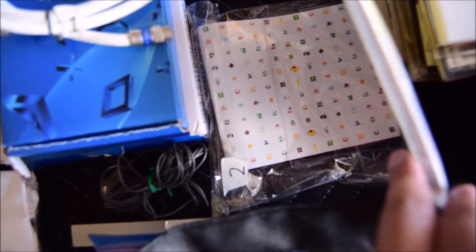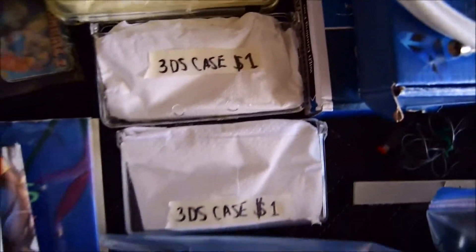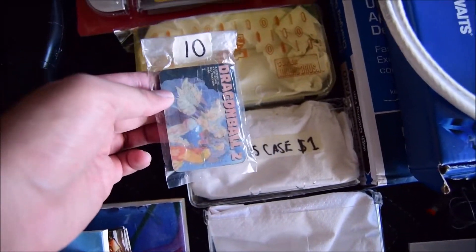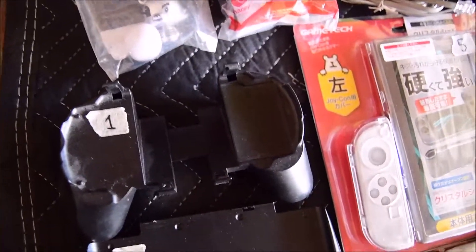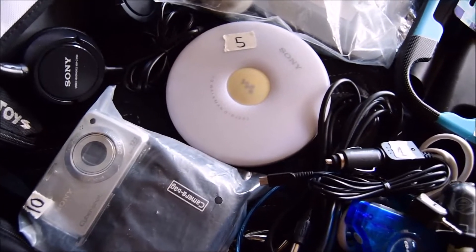This is a cover for the GBA cartridge — Animal Crossing. Cable wires, DS case, 3DS case. This is Dragon Ball cards I used to collect — pretty cool, ten dollars for five cards. This is a grip holder for the PSP. There's a GameBoy Advance backpack — pretty cool. And there are some cameras — oh, this was high-tech back then!